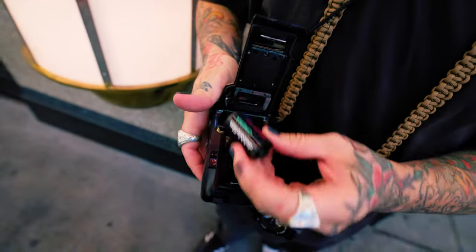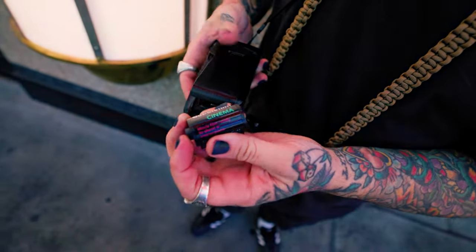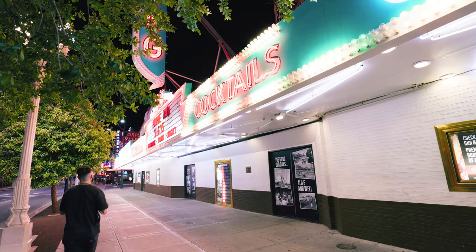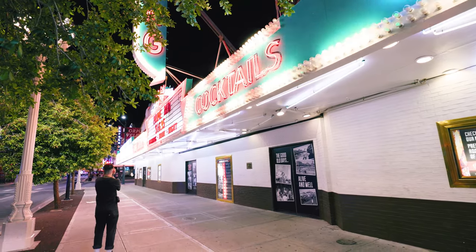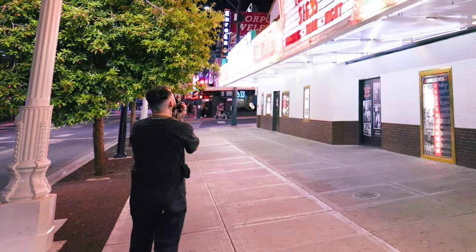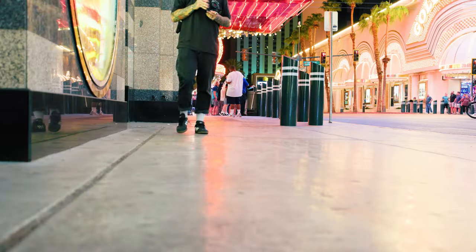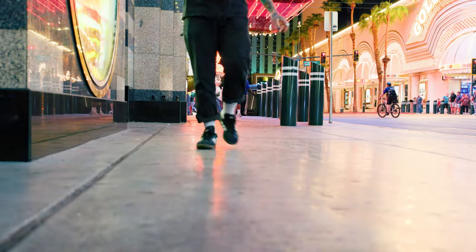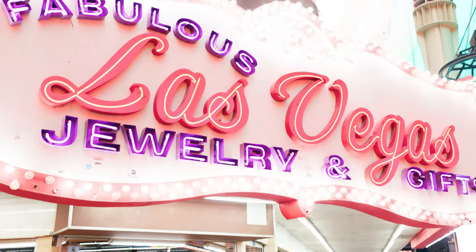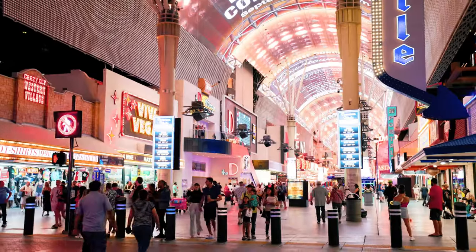Hey, hello, what's up and welcome. Today I want to talk about one of my favorite film stocks — Double Cinema 800. Double Film is a company based out of Barcelona, Spain. I'm not sure when or how I stumbled across them, but it probably had something to do with the internet.